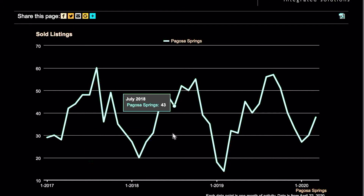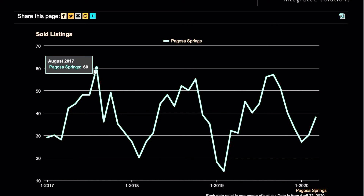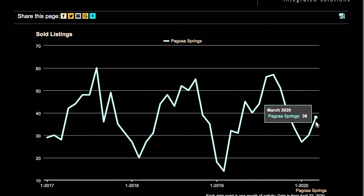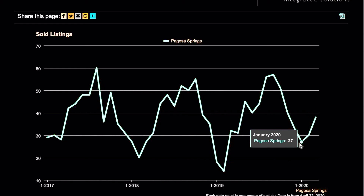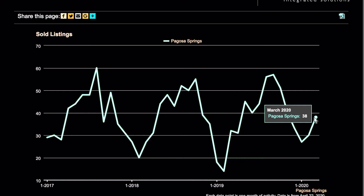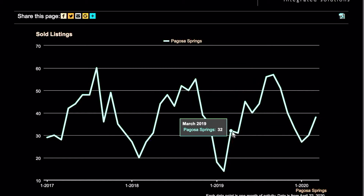Moving over to sold listings on a three-year chart — we obviously peak in the summer months here in Pagosa and hit the bottom in the winter months. We're right in the mid-range now for March 2020, right about where we should be. There were 38 homes sold in March 2020, which is up from wintertime as it should be, and down from the peak at the end of last summer which was at 57. Comparing to March 2019, we were at 32, so we're up eight homes, which is nice and healthy.